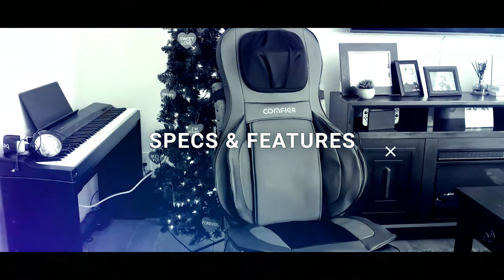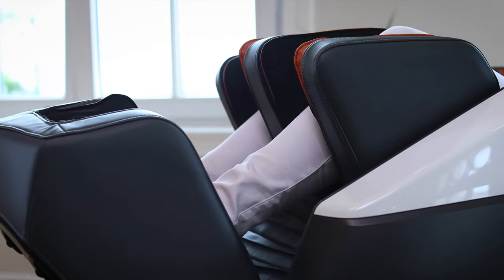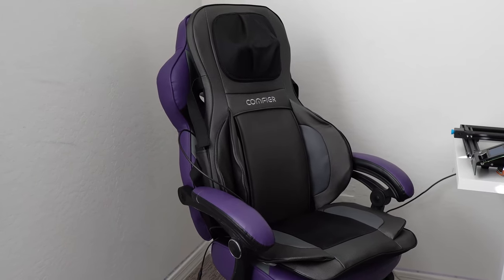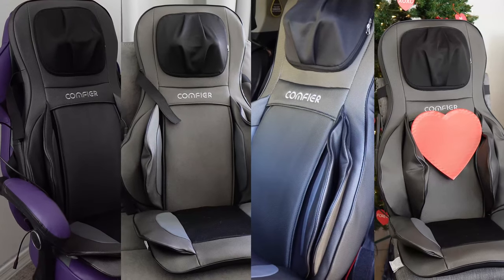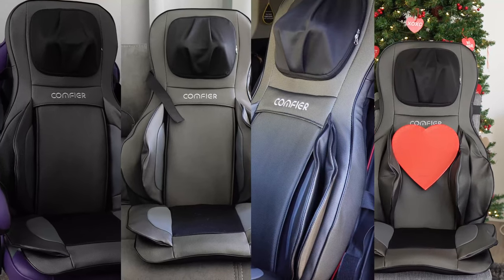Specs and features. Massage chairs are expensive, mostly because you're paying for the chair itself. The Comfier Shiatsu neck and back massager converts any sitting surface into your very own massage chair, office chair, sofa, or lounge. Anywhere you sit, you can set up the Comfier.